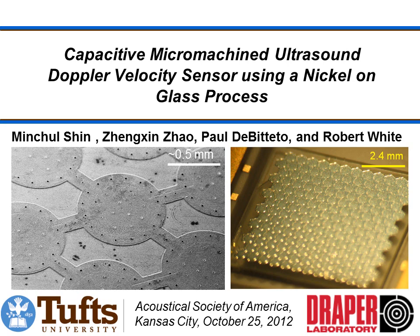Hi, this is Robert White from Tufts University. I'm going to give you a quick talk on one of the technologies we're developing in our lab. This is a capacitive micromachined ultrasound Doppler velocity sensor. The work was conducted in collaboration with Draper Labs. The main students on the project were Mitchell Shin and Zhengxin Zhao. This is a summary of a talk given at the Acoustical Society of America in October of 2012.